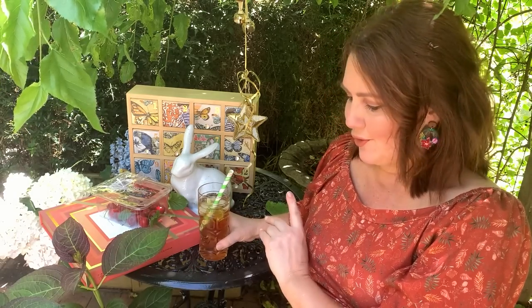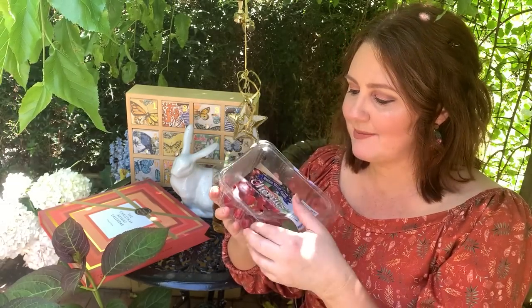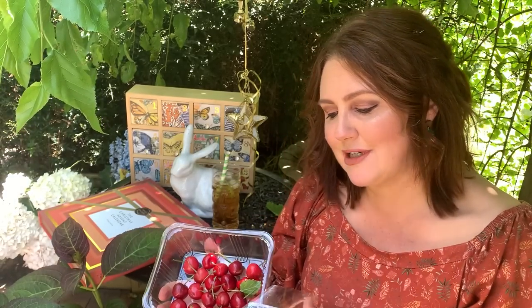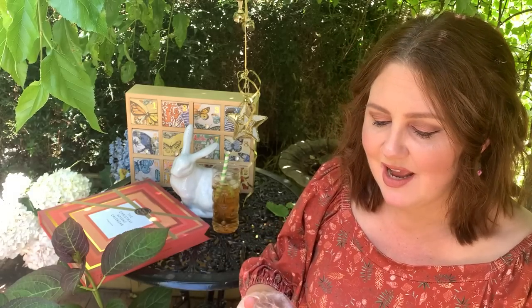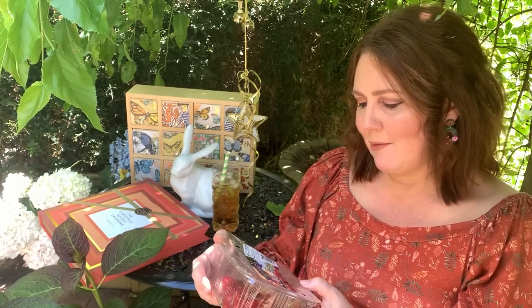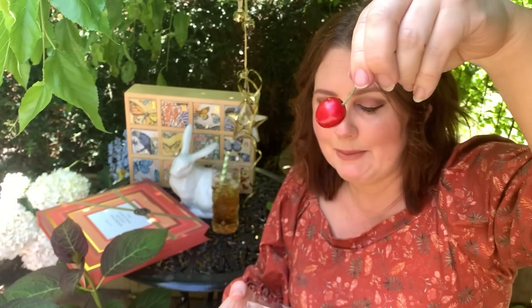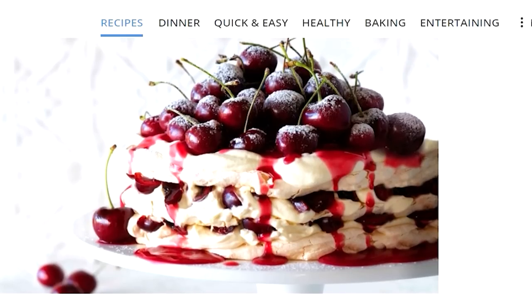I've got my advent calendars here ready to show you. I've got a very Aussie Christmasy tradition going on — a punnet of cherries. In Australia, cherry season is smack bang right on Christmas time, so we always tend to have a nice bowl of cherries on the table, maybe decorate desserts and have flavors with cherries and all sorts of berries. They are really perfect and beautifully in season at the moment.